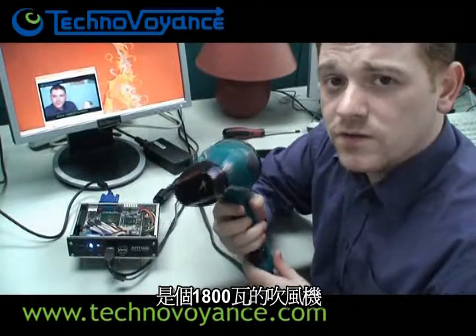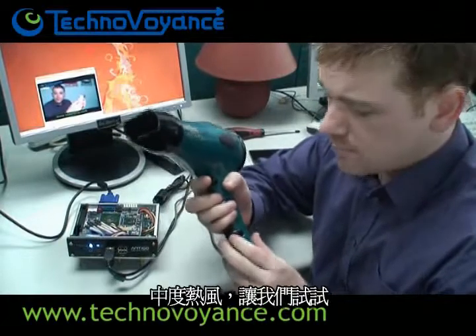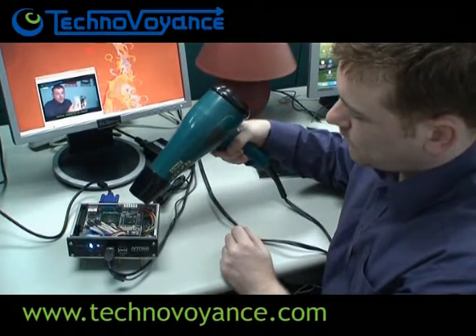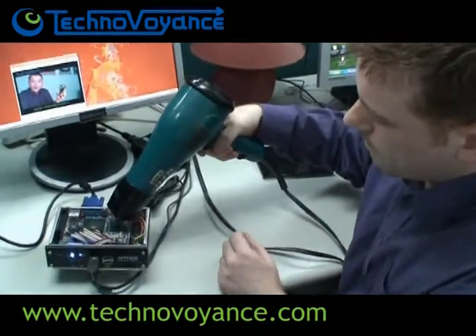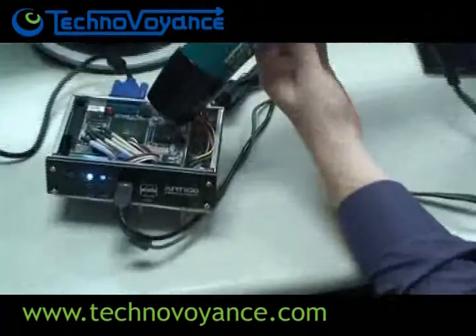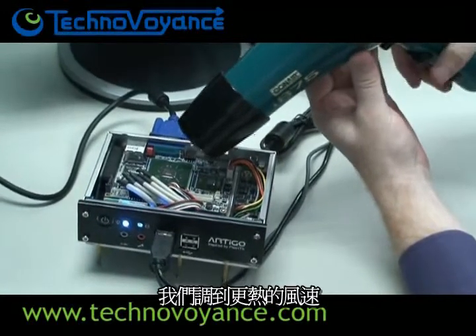This is a 1,800 watt hairdryer. We're going to start it on medium heat with medium blow speed. Here it goes. Clearly still nothing happening, so we will go to the next speed level.